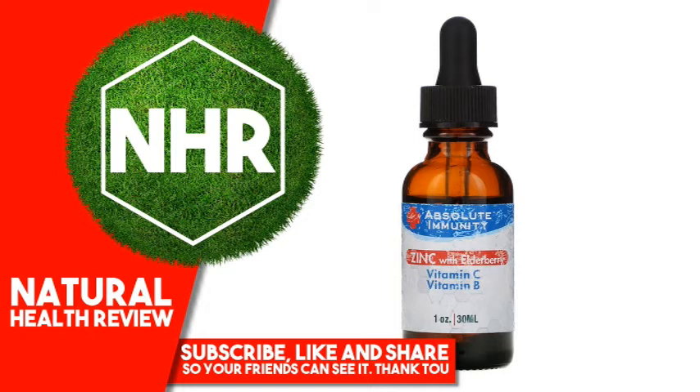Black elderberry extract is clinically shown to help keep colds and sniffles at bay. Modern scientific research has gone deep into the incredible benefits of taking elderberry. Its antiviral properties were put to the test in one study of people with sick symptoms, which found that elderberry cleared up their situation three times faster than a placebo.